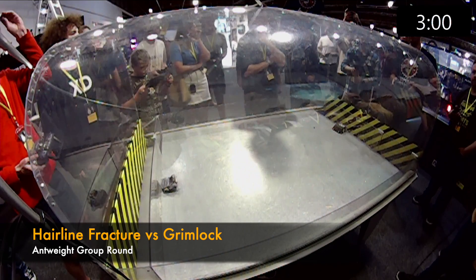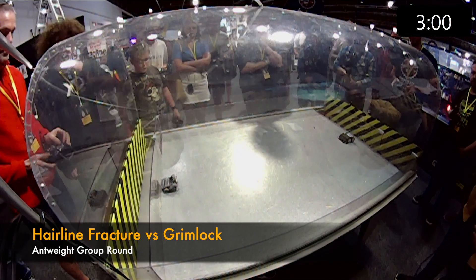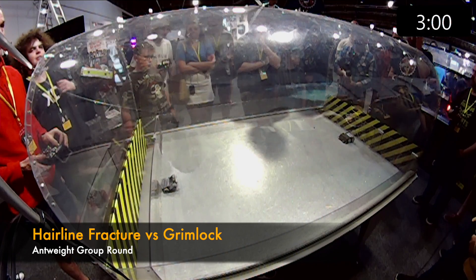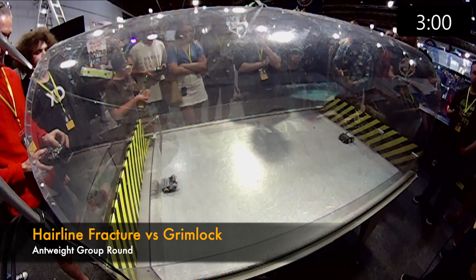In the arena we have Grimlock in the black and Hairline Fracture in grey. Both drivers, are you ready? Driver control in 3, 2, 1, fight!